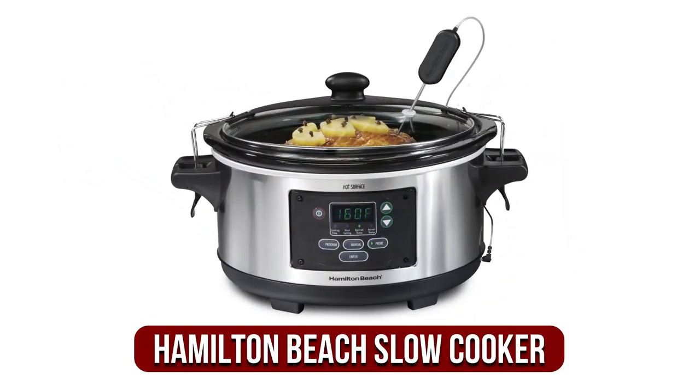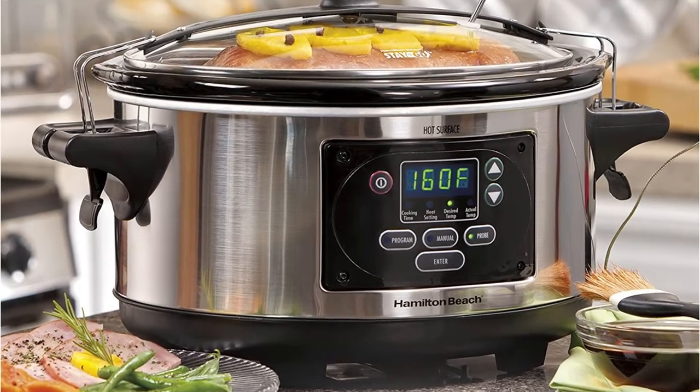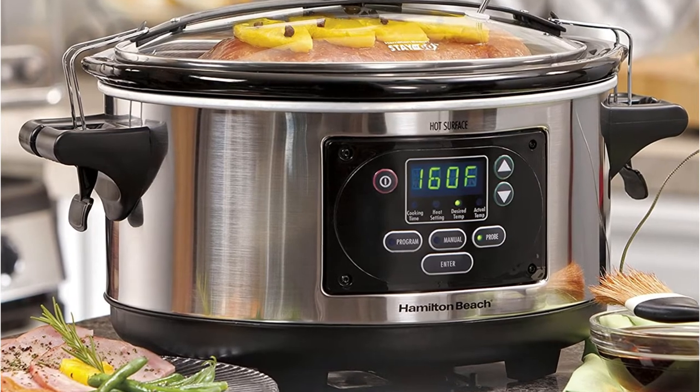At number 3 on our list is the Hamilton Beach Programmable Slow Cooker. They are everywhere you look in every department store. Hamilton Beach is a low-cost brand with some great value, though it does have a few quirks. You get 6 quarts of storage in this pot, though it is slightly smaller than the average.